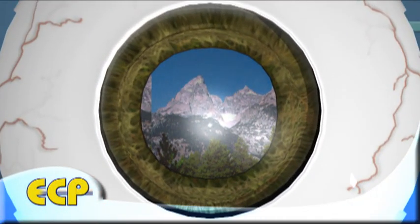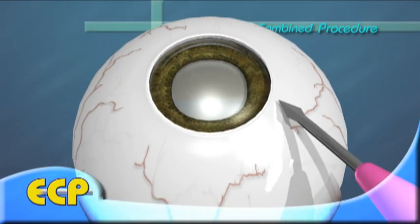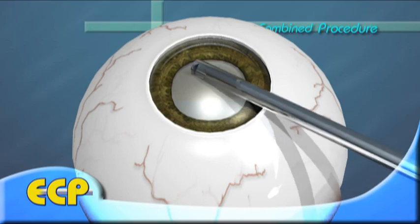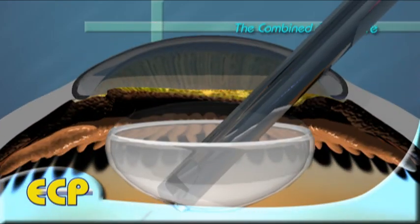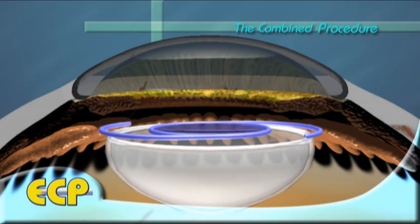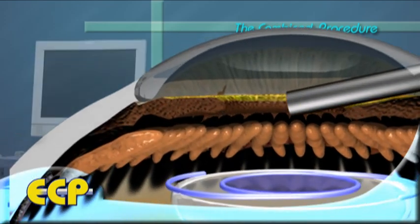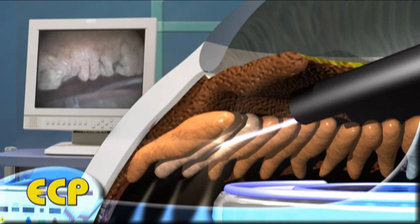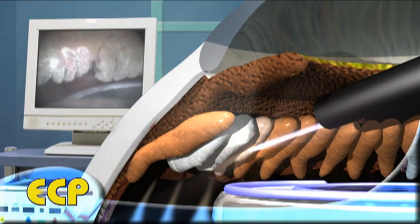The ECP procedure is usually performed on glaucoma patients who have developed cataracts and are undergoing cataract surgery. In this combined surgery, your surgeon will make a small incision to remove the cataract and insert a new artificial lens. Then he will insert the tiny endoscopic laser probe through the same incision made for your cataract removal. Once inside the eye, the probe will be guided by the surgeon using a video monitor to locate the ciliary processes and deliver laser treatment.